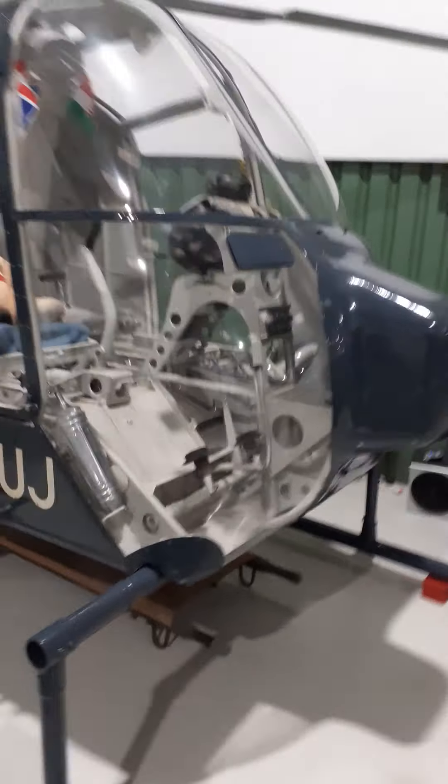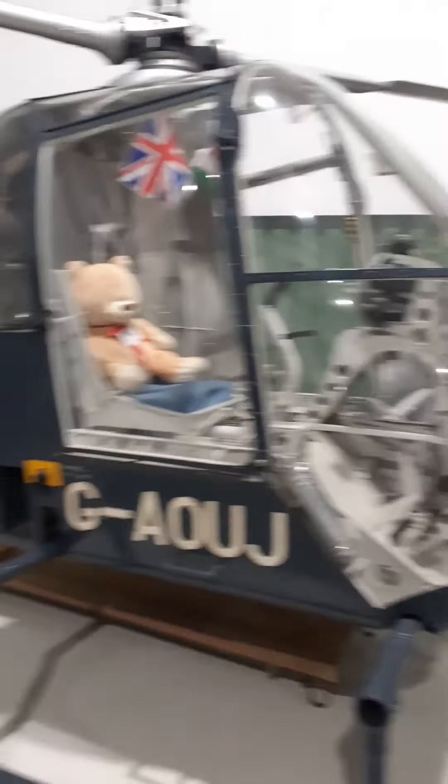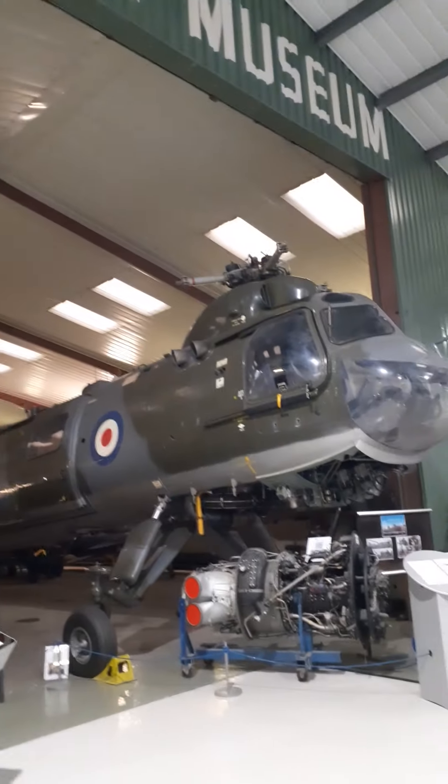There we go, this is it — the one up high. Good spotting, I didn't see that. This is the one that broke the world speed record, and we talked about what made it fast. The pointy nose makes it fast, doesn't it? Yeah, it does.